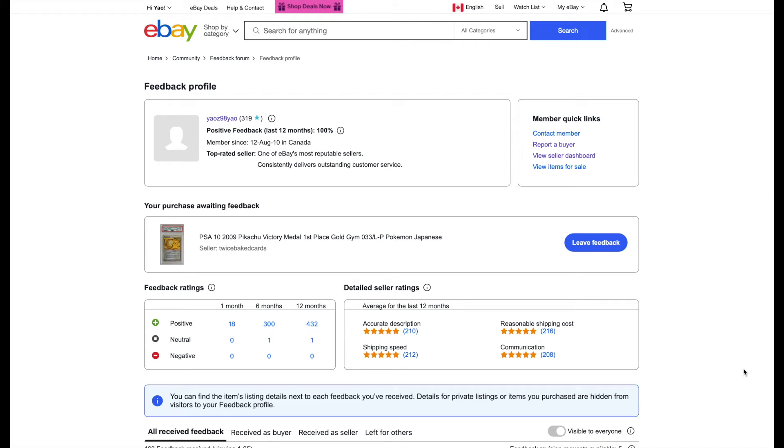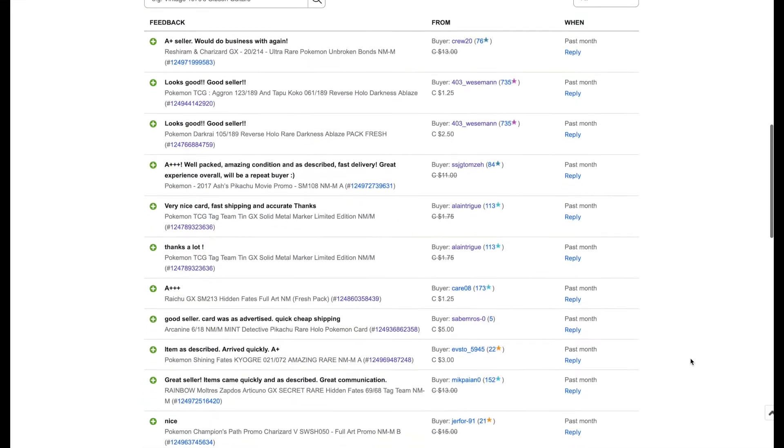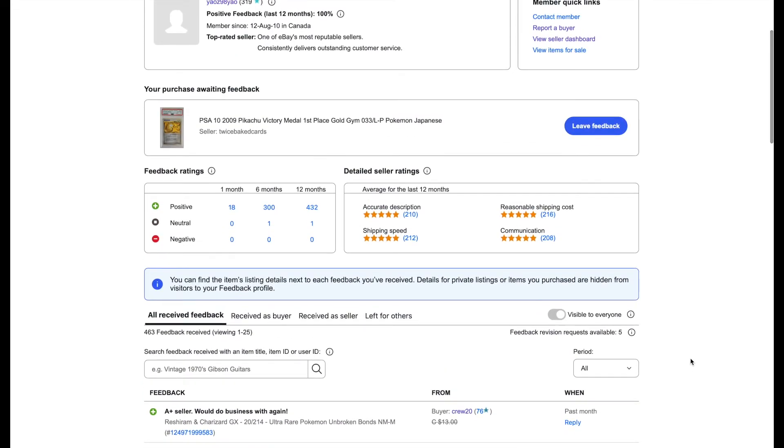Hi everyone, this is TCG Collector here. Today I wanted to do a quick video regarding listing TCG cards or Pokemon cards on eBay. From my eBay account you can see that I've been with eBay for the last 10 years or so and I've had a good amount of positive feedback, so I think this method has proven to be pretty successful.